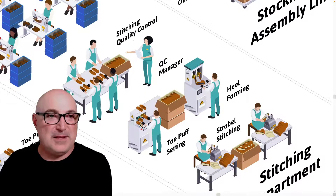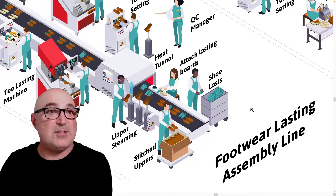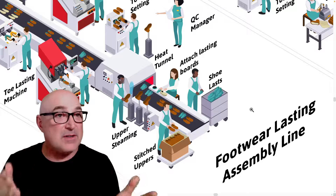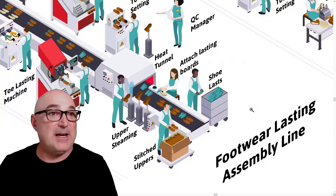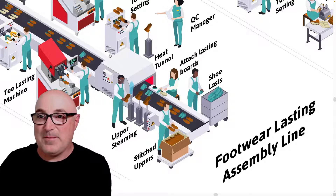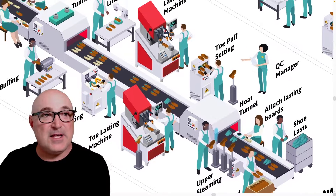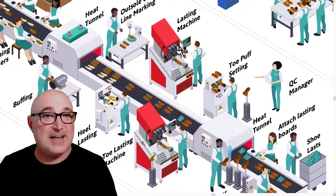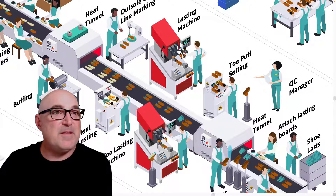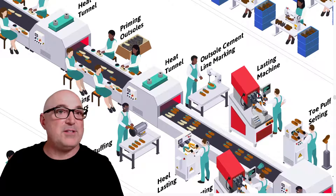At the front of the assembly line, the shoe last gets inserted into the upper — whether it's a strobel or a board last. If it's a strobel shoe, they might steam the upper and shoehorn it onto the last. If it's board lasting, they heat up the upper, apply a little glue to the strobel board, and use a board lasting machine. Then there may be waist lasting, toe puff setting, or heel setting to get the upper tight on the last. If there's any wrinkle left after toe lasting, there's a buffing station on the assembly line. Workers do their operation and put the shoe back on the conveyor belt.